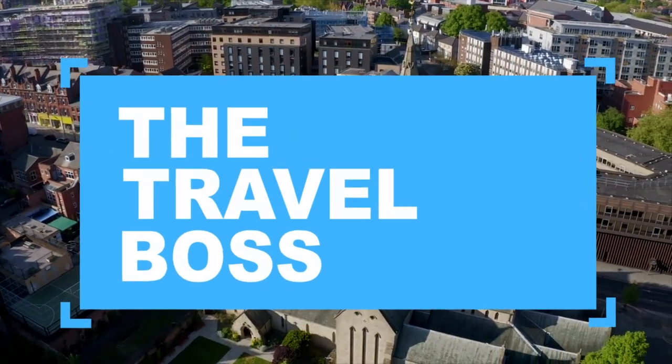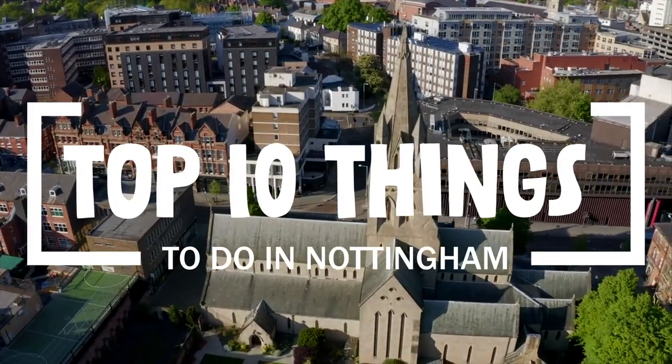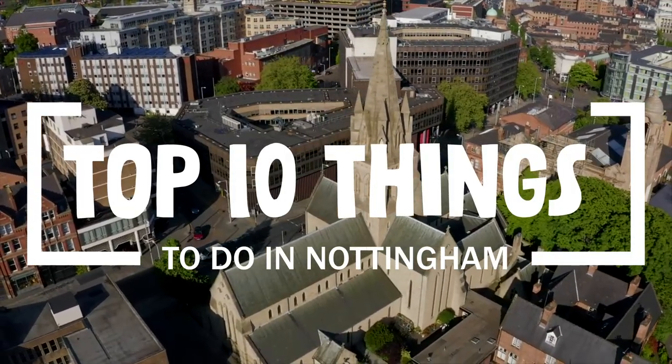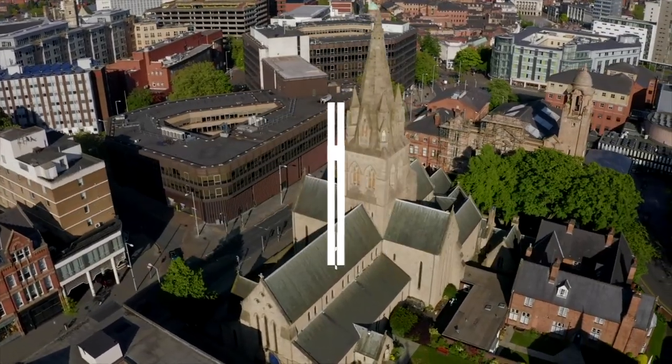Hi, and welcome to The Travel Boss. Today's video is about the top 10 things to do in Nottingham. A youthful city with two universities, Nottingham is known around the world for the Robin Hood legend.